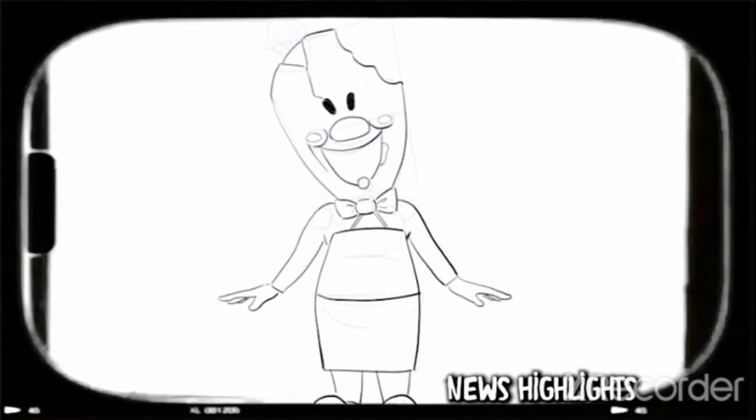Last Saturday we taught you how to draw Rod Sullivan, the Ice Cream Man. We will show some of the art you sent us.